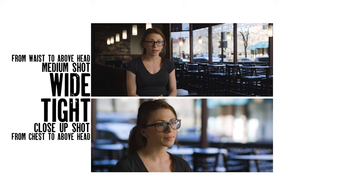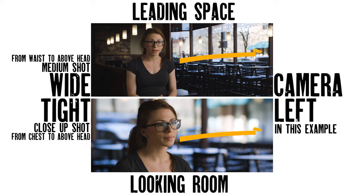For the setup, establish a wide and a tight angle on the same side of the subject's face while also giving them what's called leading space or looking room. His or her eyes should line up on the intersecting top third. This framing is standard because the top third offers enough headroom without too much, and leading space gives a feeling of openness and feels natural. This is what it looks like without leading space — it feels cramped and unnatural. You'll want to have your subject looking just off camera at the interviewer. Part of your job is to get the subject as comfortable as possible, and any person is more comfortable talking to another human than talking to a camera lens.